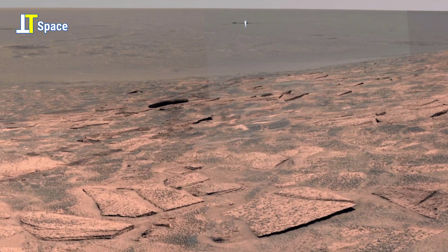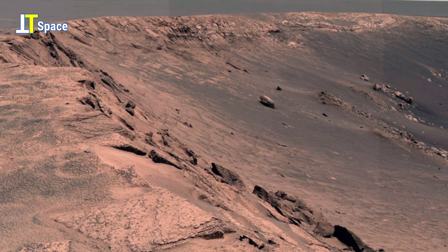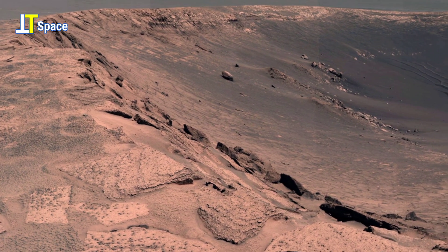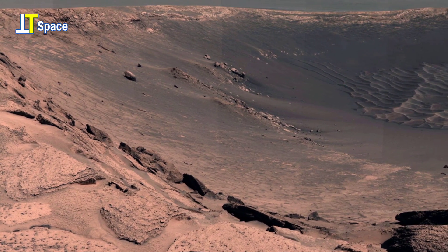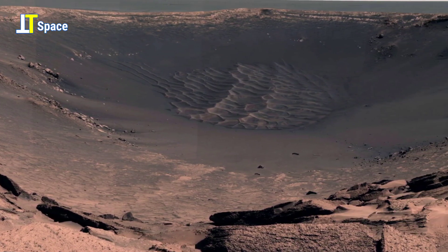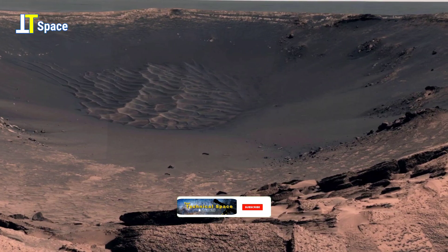Share your thoughts. Do you think Mars could be humanity's next destination? Share your thoughts in the comments below, and if this video sparked your curiosity, give it a thumbs up and subscribe for more cosmic adventures.